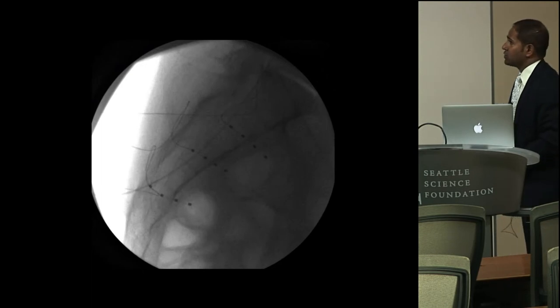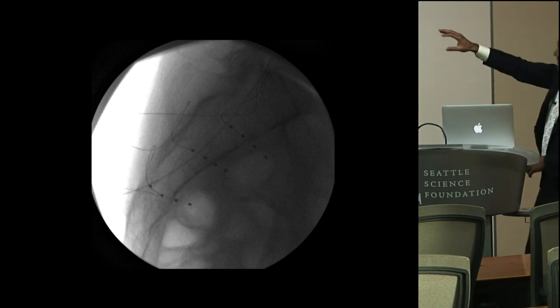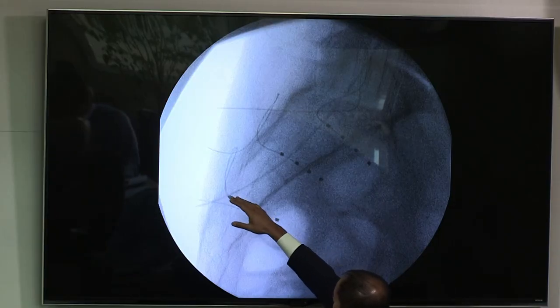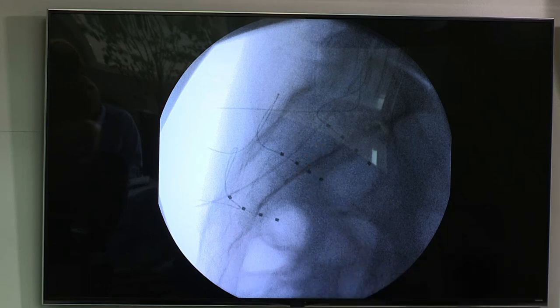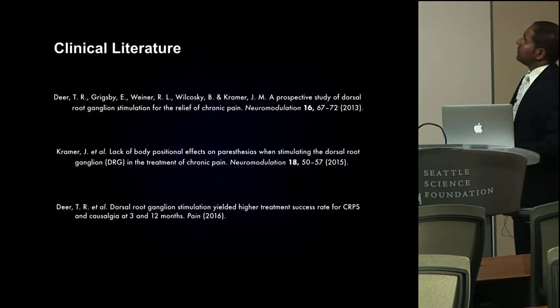You can use DRG stimulation for sacral DRGs as well, which has been very interesting. The DRGs of the sacral nerve roots are quite variable — they can be anywhere from within the sacral plate to anterior to it. We're seeing great results not only for peripheral neuropathy like S1, but also for penile pain, testicular pain, vulvodynia, and chronic pelvic pain syndromes.